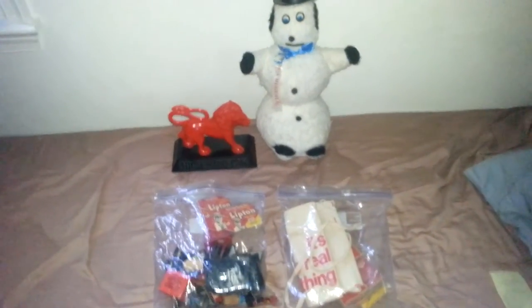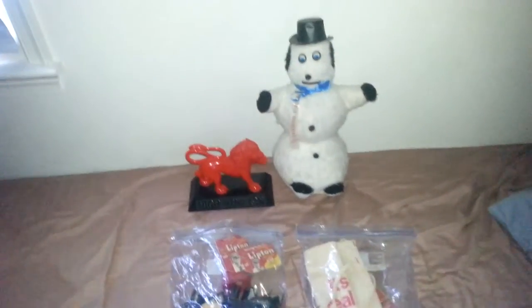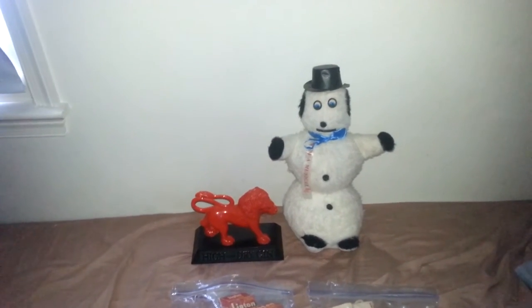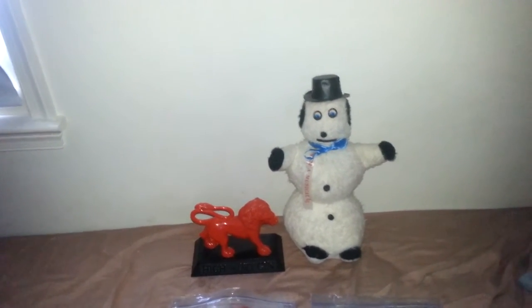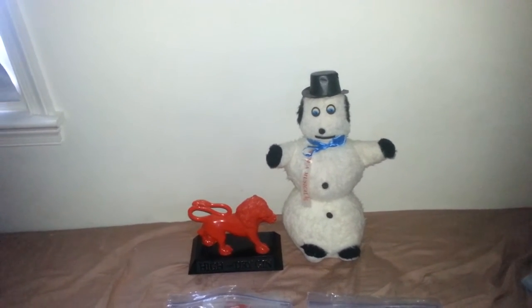Hey YouTube, it's VinceRomano26 here with an antique store haul for you guys today. I apologize for not getting this uploaded on Sunday — it was a pretty hectic day. We were out from 10 in the morning to approximately 8 o'clock at night, so I didn't get a chance to do the video.